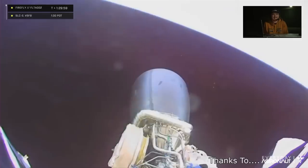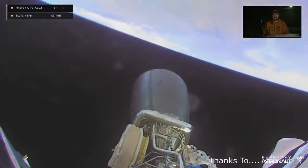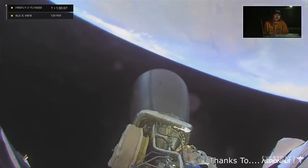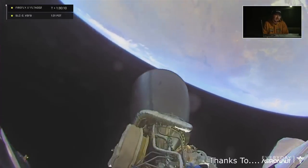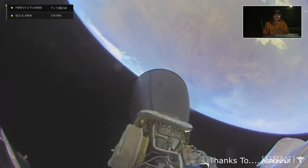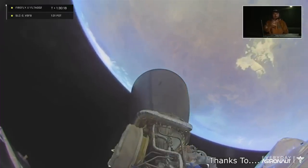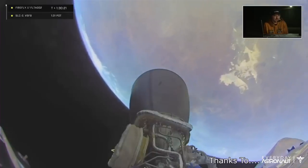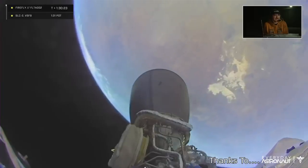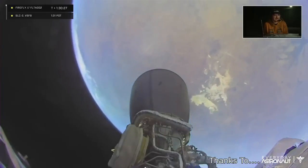They wanted to demonstrate second stage relight and that worked successfully. Although after the engine shuts down, it put the vehicle into a sort of steady rotation — they obviously had to have attitude control capability, and then I think they just turned it off at that point because it didn't matter. But we do get to look down on the earth from that engine camera and see some fantastic views. I think this would be over Africa. Pay no attention to the time of flight at this point because they had to replay it due to stream problems.